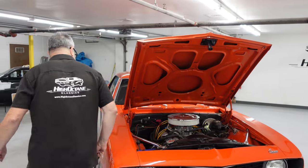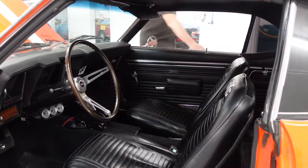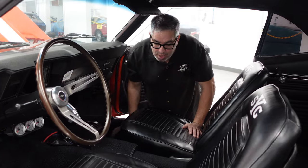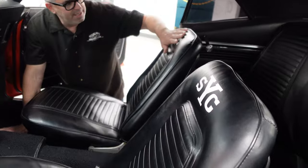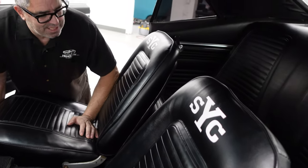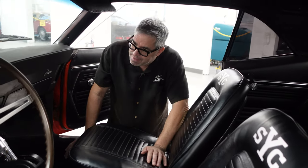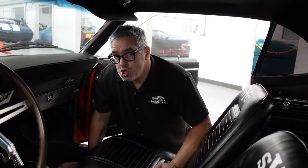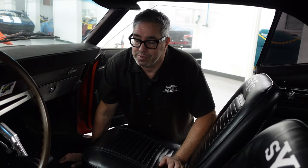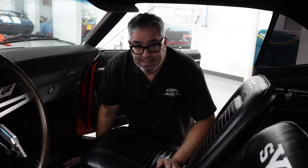Inside this beautiful Camaro, of course, bucket seats. In keeping with the Yenco Supercars theme, the YSC graphics are incorporated into the seat covers, just like Don Yenco did it back in 69. This one is a base V8 Camaro — the VIN starts with 124, which is awesome. It's a V8 car. 123 would be a six-cylinder car. It doesn't really matter because now it's a fun machine, and there's a 350 under the hood.